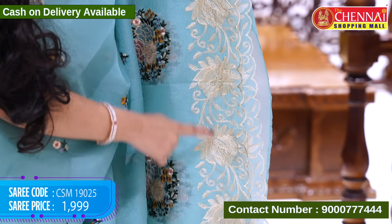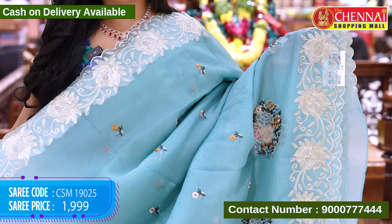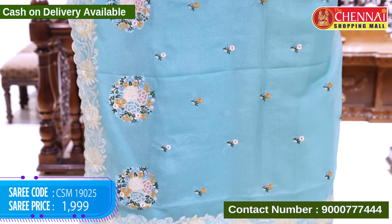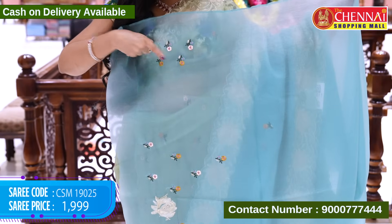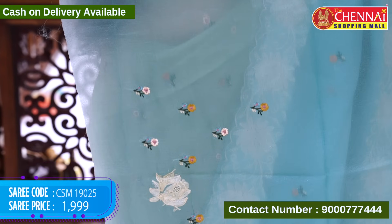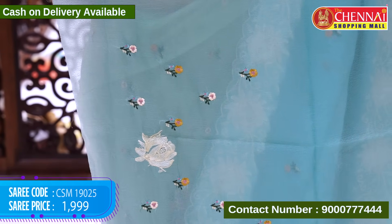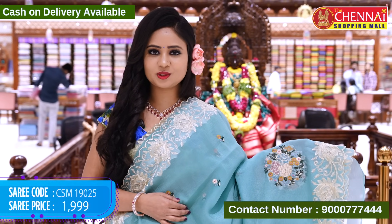Border is the same design — cut work border and top border also same design. Cut work border with rose flower designs; the color is self and the running color. The blouse is self with sleeves. You can see the flower designs, and the back part has nice flower designs with multi-color thread weaving. The same design code is 1925.